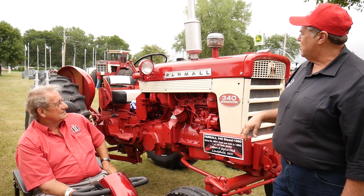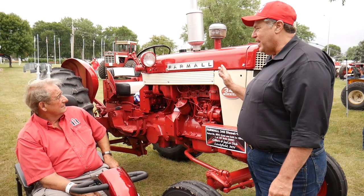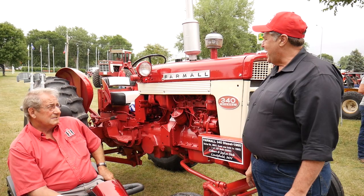I go to plow days. So you actually drop it in the dirt? Yep, I've plowed with this about four times. That's a lot of fun. Big collection at home though, right? Yeah, we've got 50 tractors.